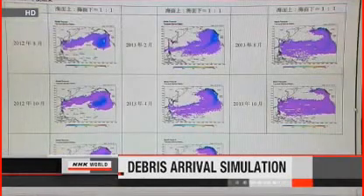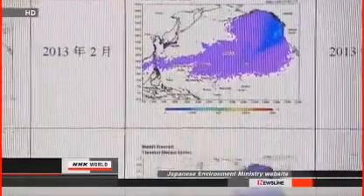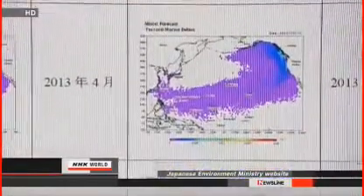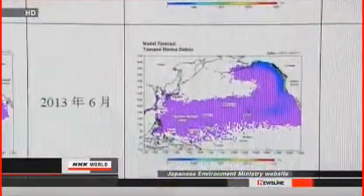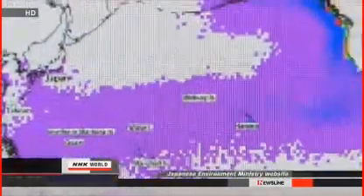The tsunami washed mountains of debris into the Pacific Ocean. Officials with Japan's Environment Ministry say tons will start washing ashore in North America next month. Using computer simulation to track how quickly the wreckage is moving, they think more than 100,000 tons will reach the North American coastline by June and more than 200,000 tons by October.